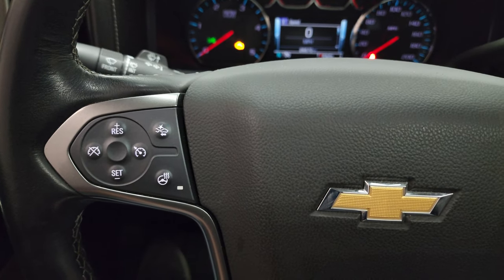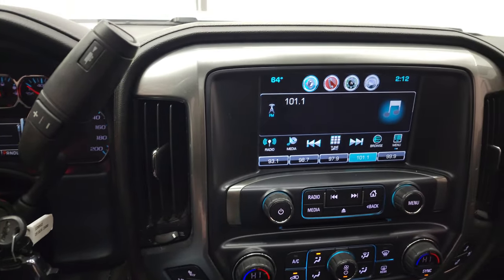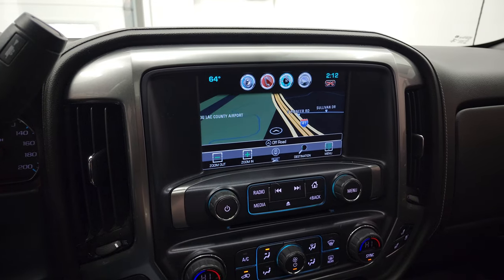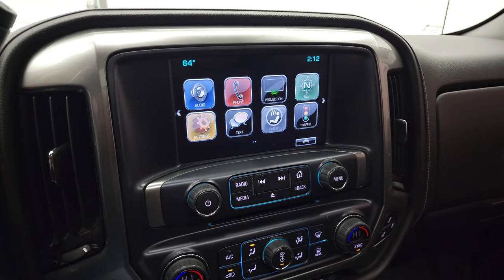This one does have the Allison heavy-duty 6-speed automatic transmission with the optional tap shift. And it comes with the Chevy MyLink radio — you get AM, FM, and SiriusXM radio capabilities. You also have the factory navigation system on here, and you get a projection manager where you can project your cell phone to the screen via Android Auto or Apple CarPlay.